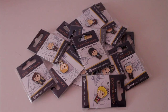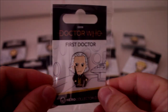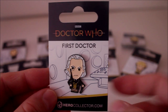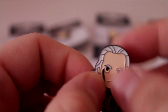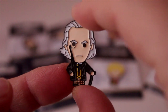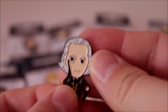Pin badges of all the Doctors, including the War Doctor, and they all come individually wrapped on these little card backings. Let's start with the First Doctor. He looks really cool. The packaging is really nice — I love the fact that on the card backing they've put the individual console room for each Doctor, so that's the First Doctor's console room. The badge itself looks awesome. Each one is made of metal so they feel really thick and solid, with a surprising amount of detail considering the size. He's got his little monocle, walking stick, and cravat. It's a really nice quality badge.